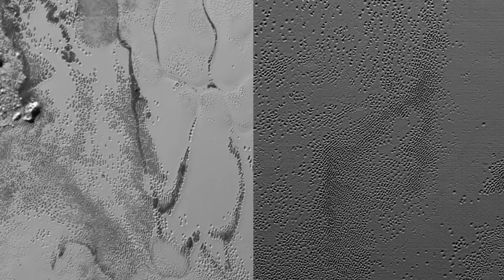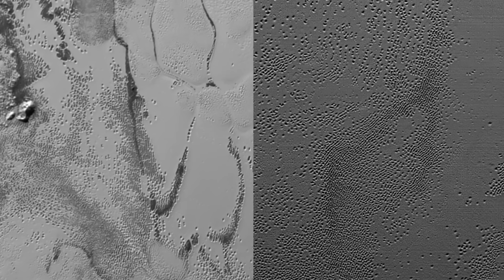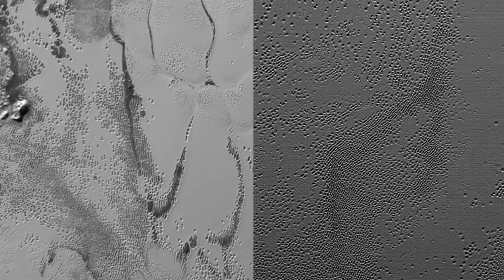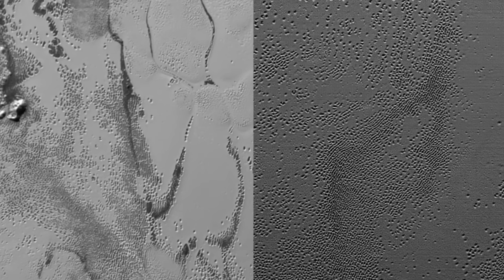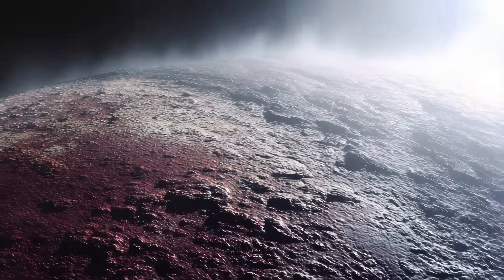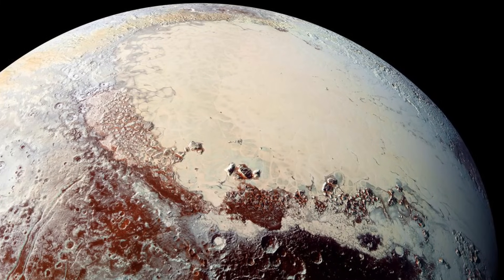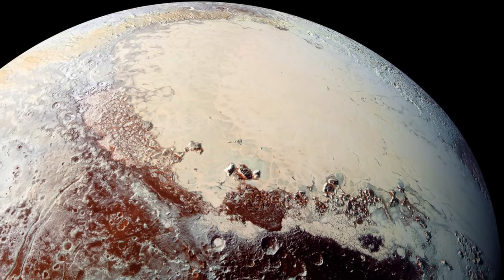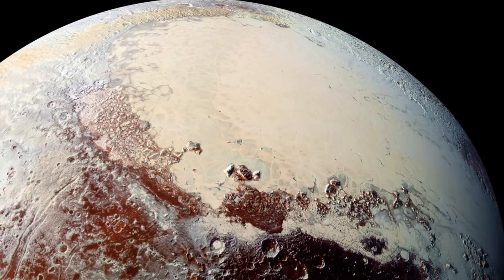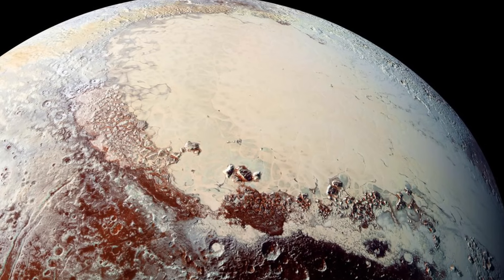Even the small details were captivating. Some images revealed pits on the surface, likely formed by the slow sublimation of nitrogen ice, a process so gradual it unfolds over millions of years. Other regions show dark streaks aligned in patterns that hint at wind-driven transport of particles. The surface is young in places, geologically speaking — certain terrains show almost no impact craters, suggesting they were resurfaced within the last 10 million years, an eye-blink in cosmic terms.